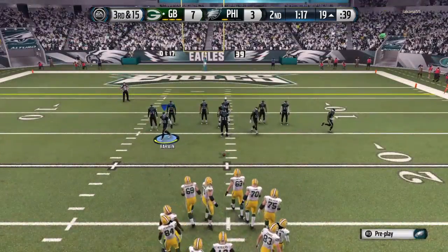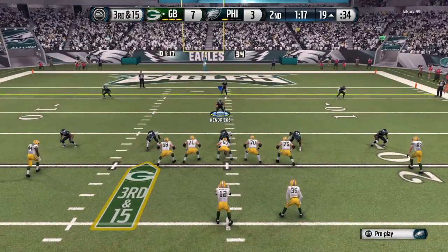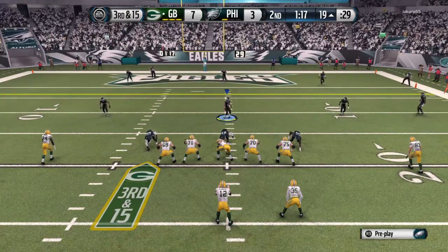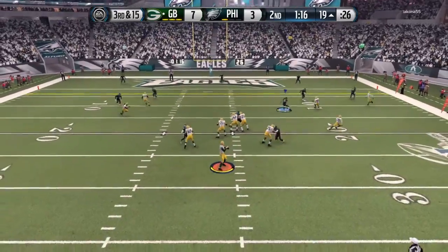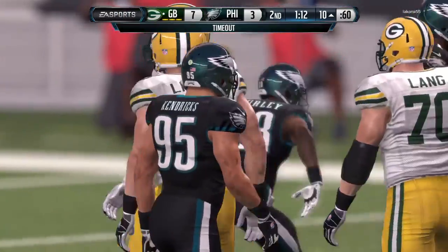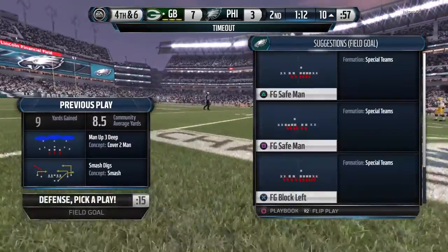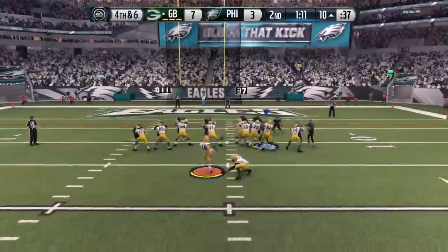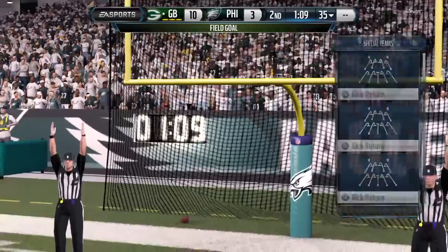Third down all the way. Rodgers from the shotgun. The catch is made by Crabtree. Timeout pulled by the defensive unit. Arm strength is a nice thing to have when the window of opportunity is very small. Quarterbacks with strong arms can still fire it in there. Nice throw right on target by the QB. Rodgers now completed four in a row.